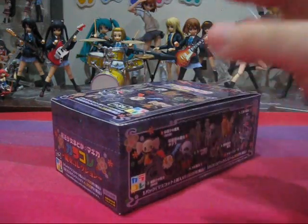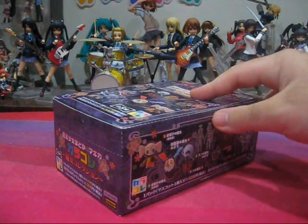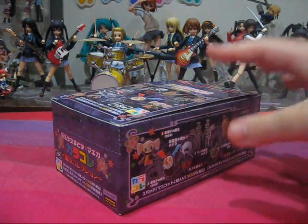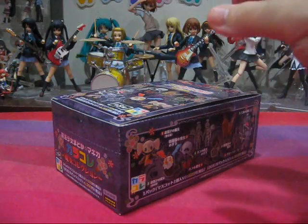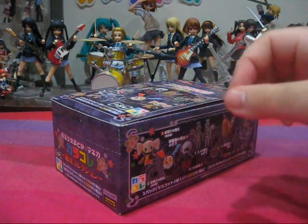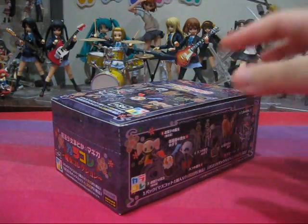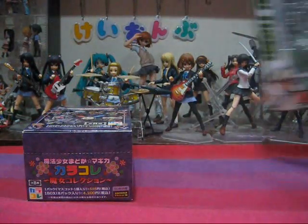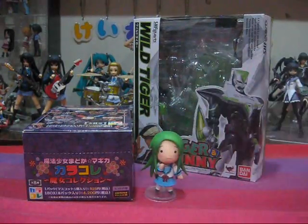Right off the bat, I have to say that I was astounded and slightly disappointed by the size of these. I was obviously aware that these were trading figures when purchasing them, but never did I think that they would be this small. Just for comparison, here is a regular SH Figuarts box and an Android Petite.